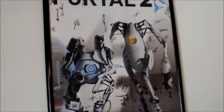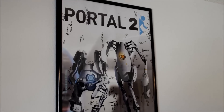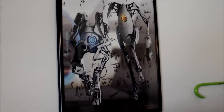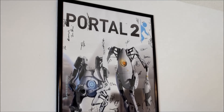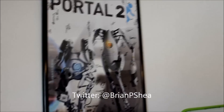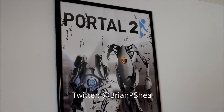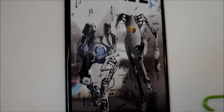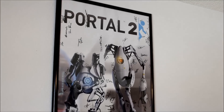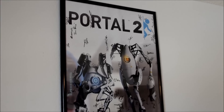Up here is another little pride and joy — it is the Portal 2 poster signed by the development team. I got that when I was running VideoGameRiders.com with Brian Shea. He has since moved on to Game Informer, and I would definitely encourage you to follow his work. That guy is just a well of feature ideas — he comes up with some really entertaining stuff.